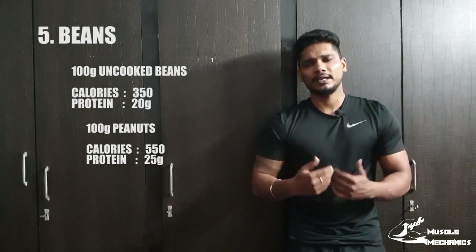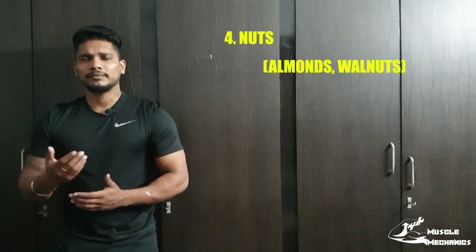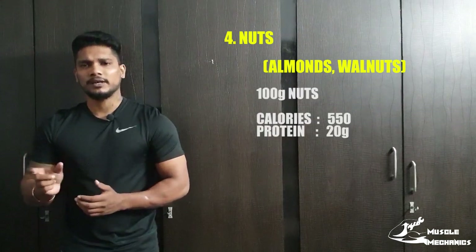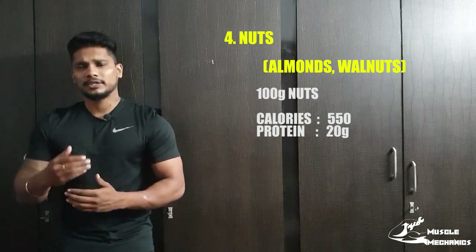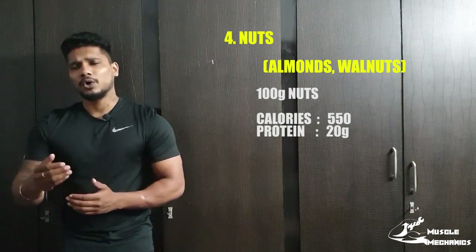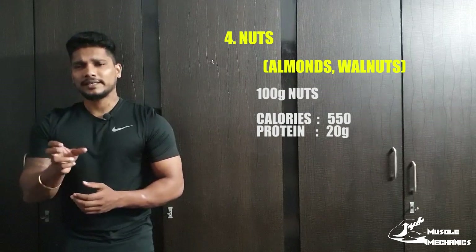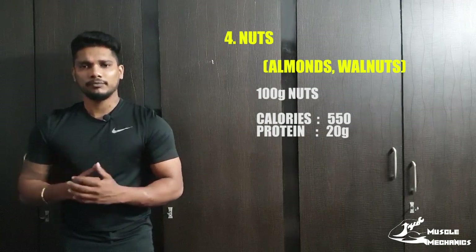The fourth protein source is nuts. In 10 grams of nuts, there is about 10 grams of protein and 5 grams of fat. If you look at how you eat the nuts, you have fat and it has calories. So if you have a fat concern, if you use the nut in the right amount, it will be very helpful.